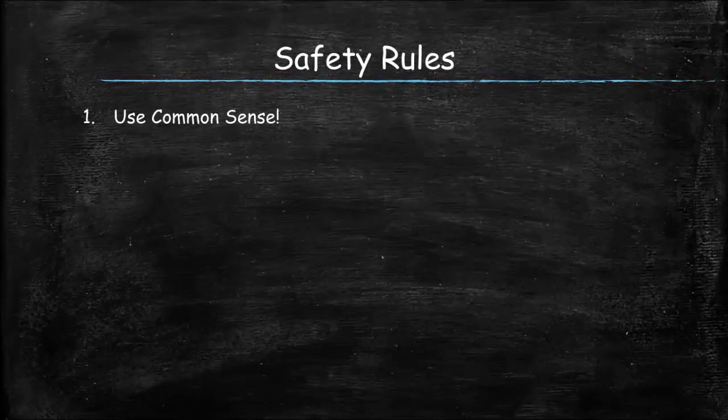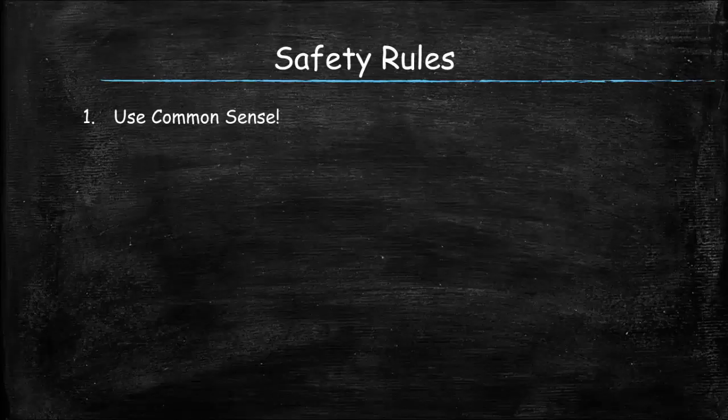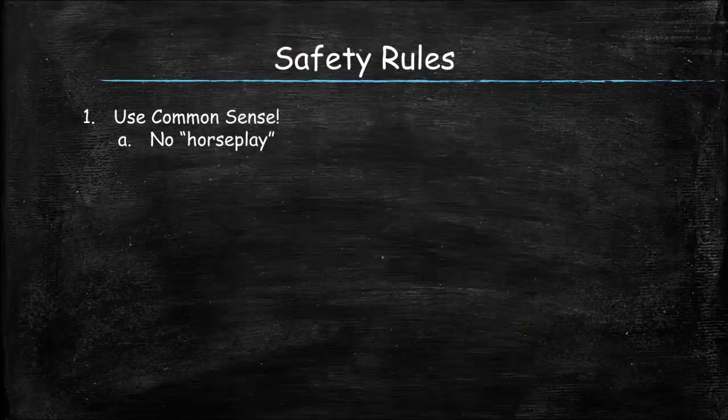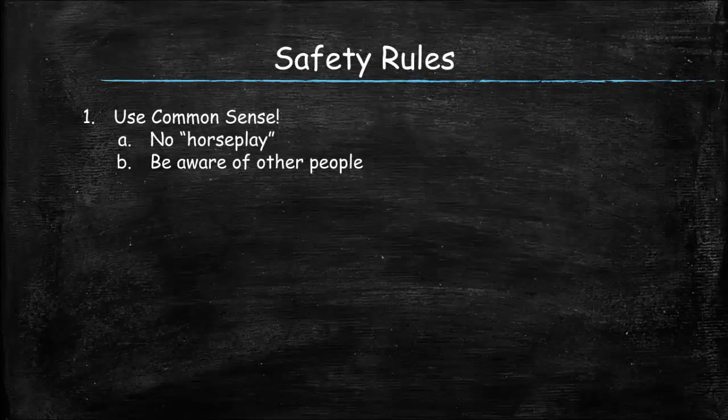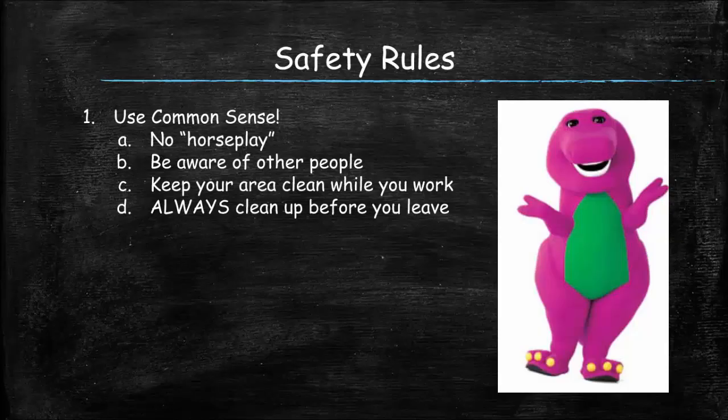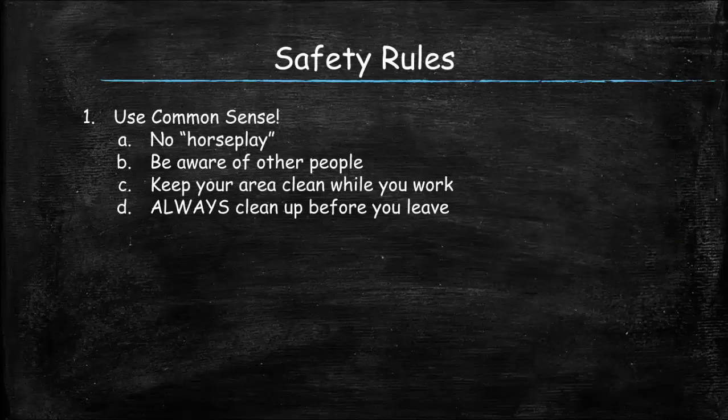The number one rule is really the number one rule of life: use common sense. That means no horseplay — don't fool around in the lab. Be aware that other people are around you; they may be carrying glassware or solutions and you don't want to be bumping into them. Keep your area clean so that you're not constantly knocking things over or spilling. When you're done, always clean up your area before you leave. Listen to that little voice in your head that says you probably shouldn't be doing this — because you probably shouldn't.